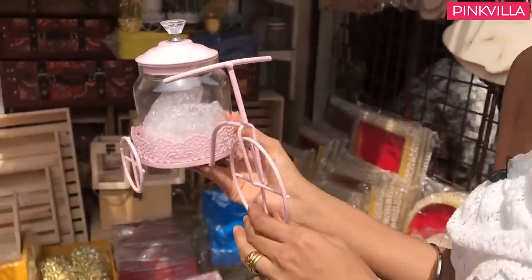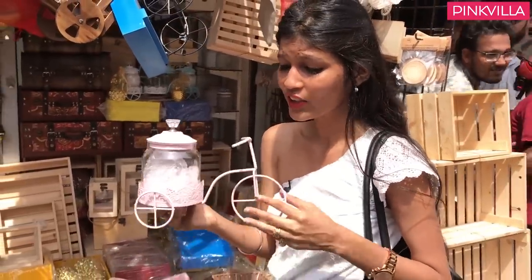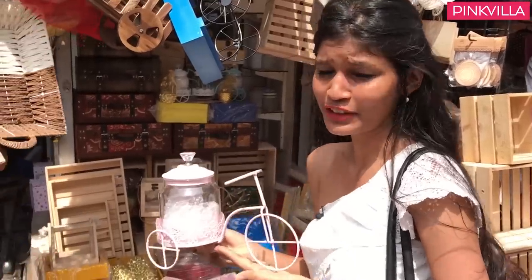I have clearly lost my heart to this because it's so beautiful. It's in pastel pink and look at it, it's just so pretty, but it's for 400 rupees, so clearly I have to give it away.